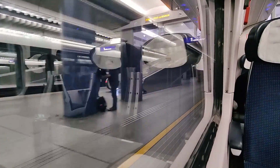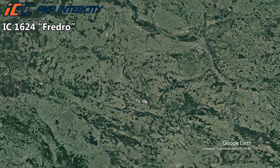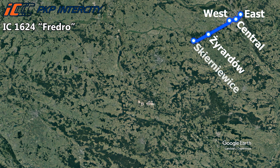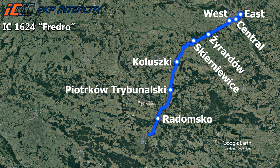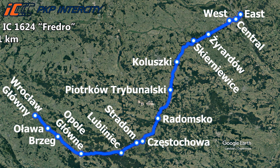As we roll out of the station, it's the perfect time to take a look at today's route. We are travelling on board Intercity 1624 Fredro, which starts from Warsaw East before arriving at Central Station. After that the train continues to Warsaw West, then heads south-west towards Czestochowa, stopping in a few towns along the way, before taking the line west towards Opole and Wroclaw. The train covers a total distance of 411 kilometers in about 4 hours and 31 minutes, giving an average speed of 90 kilometers per hour, with top speeds of up to 160 kilometers per hour.